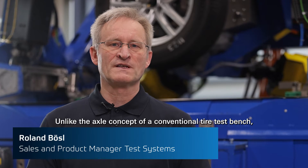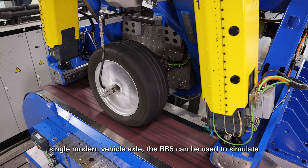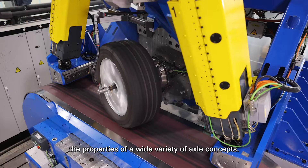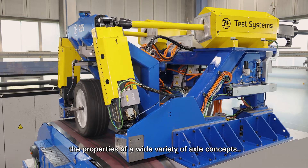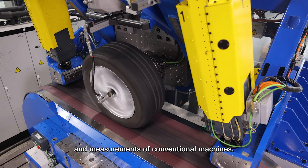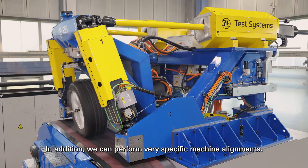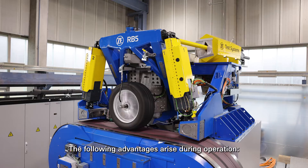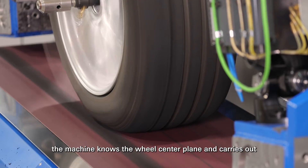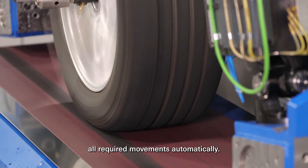Unlike the axle concept of a conventional tire test bench — which incidentally does not correspond to a single modern vehicle axle — the RB5 can simulate the properties of a wide variety of axle concepts. The concept allows exact simulation of movements and measurements of conventional machines. In addition, very specific machine alignments can be performed. By entering the rim offset and the adapter thickness, the machine knows the wheel center plane and carries out all required movements automatically.